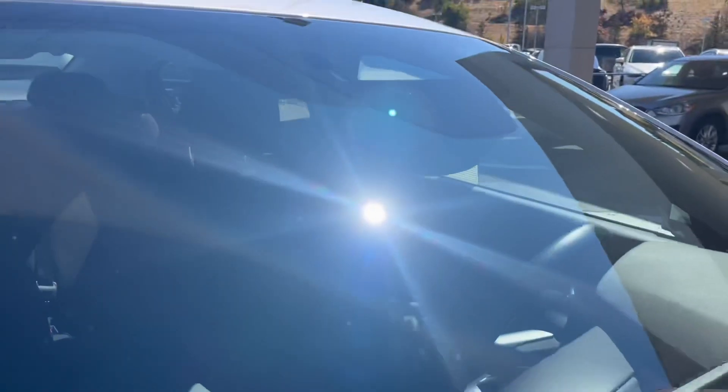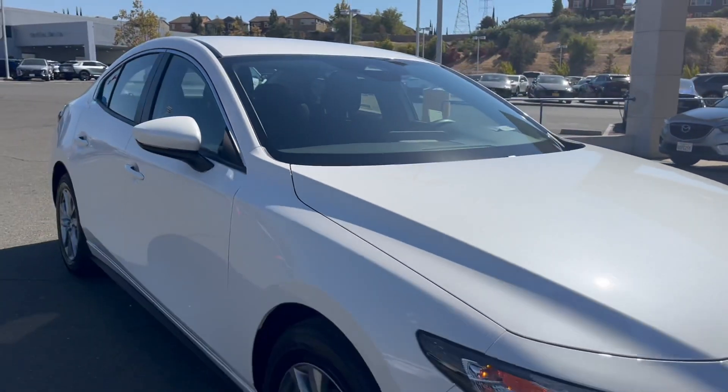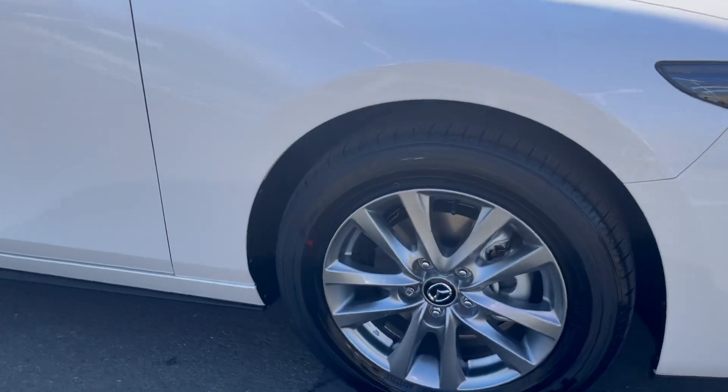This is a snowflake white exterior and there's your camera to make sure it detects the vehicle or pedestrian in front of you. This has wheel locks and 16-inch rims.